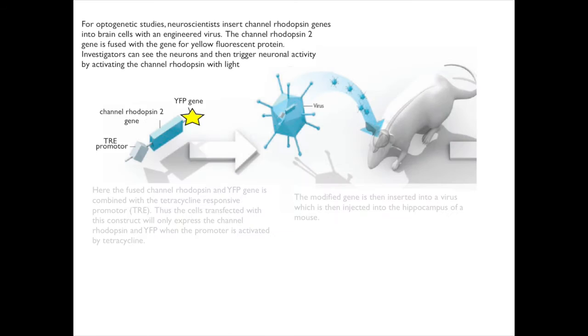For optogenetic studies, neuroscientists insert the channelrhodopsin genes into brain cells using an engineered virus. The channelrhodopsin-2 gene is fused with the gene for yellow fluorescent protein. Thus, investigators can see the neurons when they light up the fluorescent protein and then trigger neural activity by activating the channelrhodopsin with light. The fused channelrhodopsin and yellow fluorescent protein gene is combined with the tetracycline-responsive promoter, abbreviated TRE. Thus, the cells transfected with this construct will only express channelrhodopsin and yellow fluorescent protein when the promoter is activated by tetracycline — and I'll return to that in just a moment because it's very important.